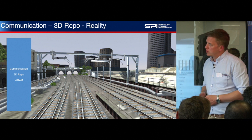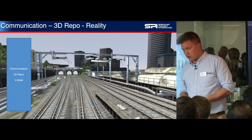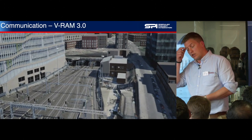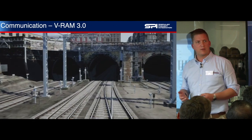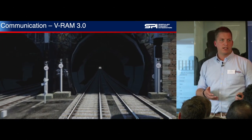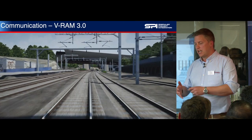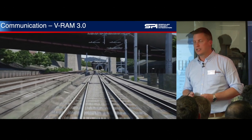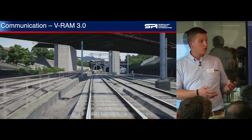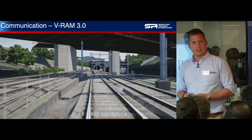We also have our own solution called VRAM — Virtual Root Asset Model — and we're on version 3.0 now. That's been developed over the last four or five years to provide an interactive environment that you can walk around on your phone, tablet, or online. This is the backdrop for things like driver training and signal sighting — environments where we need a level of reality to provide context for the decisions we're making. As you were saying, it's for the stakeholders as much as anything, because a picture tells a thousand words.